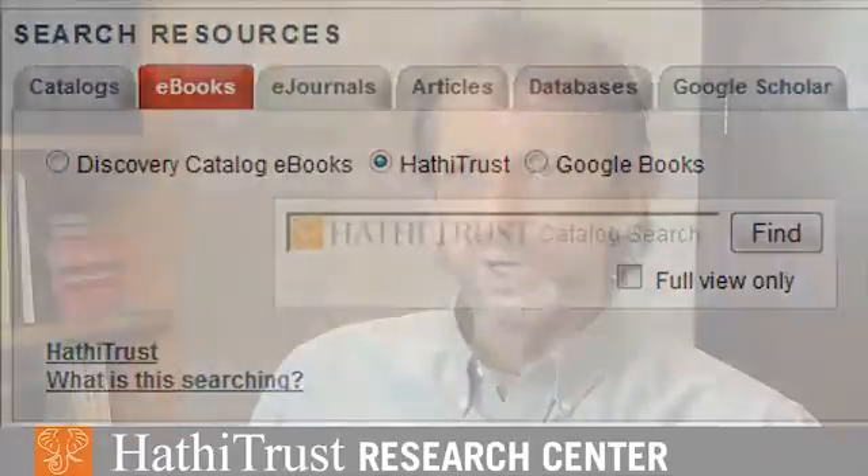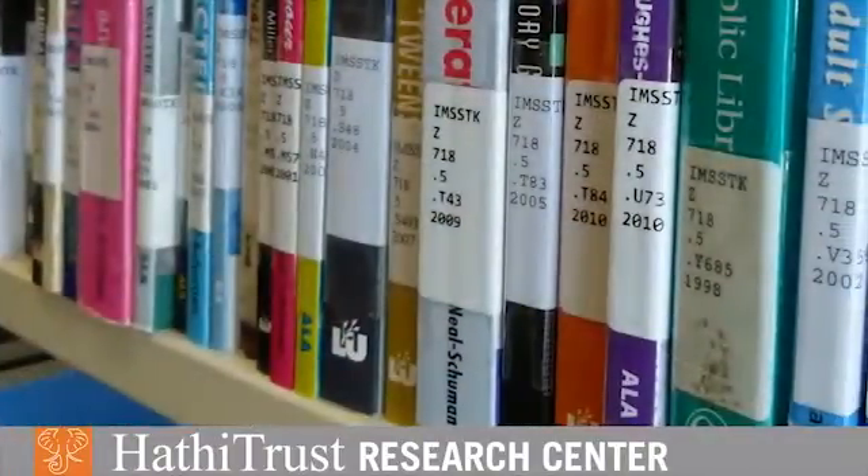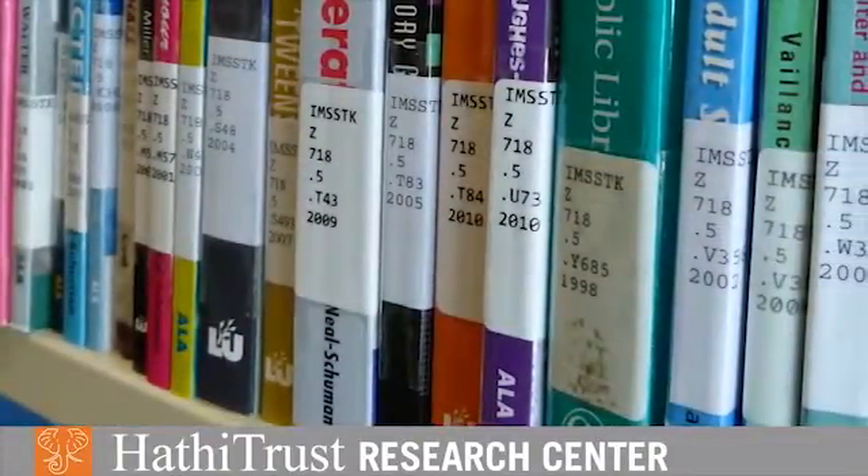Our goal is to use what we know about philosophy from my project and what we know about science from Kathy's project to identify key passages in the enormous collection — two to three million books that we now have access to from HathiTrust — and identify passages that seem to contain interesting arguments from a historian of science or philosopher of science point of view.